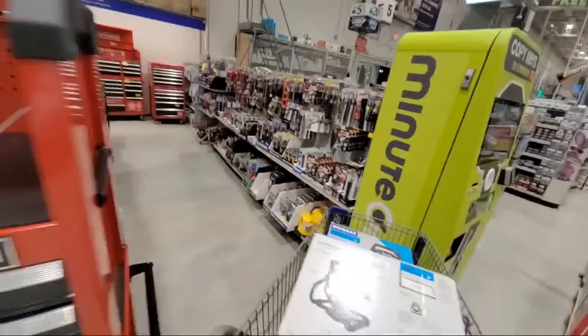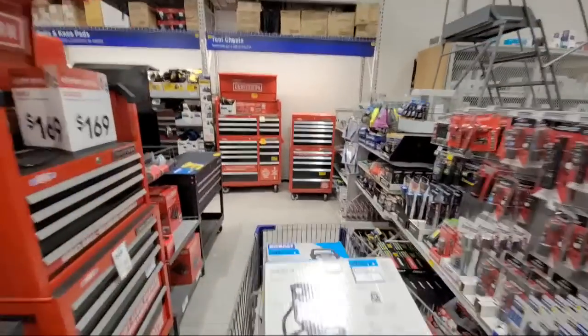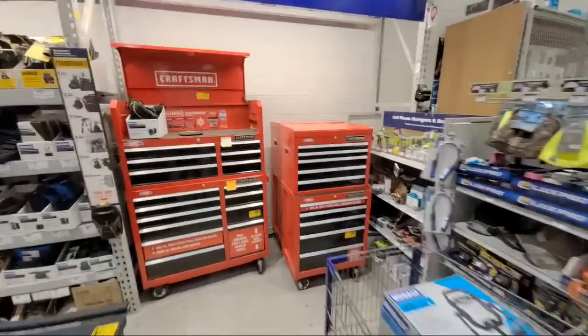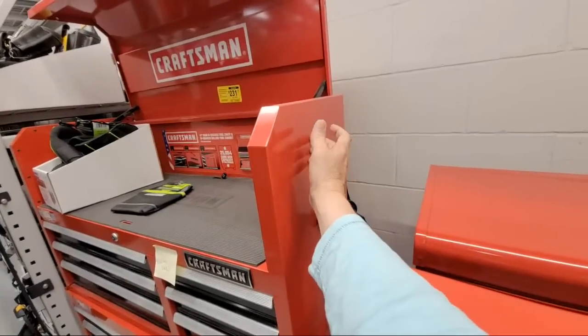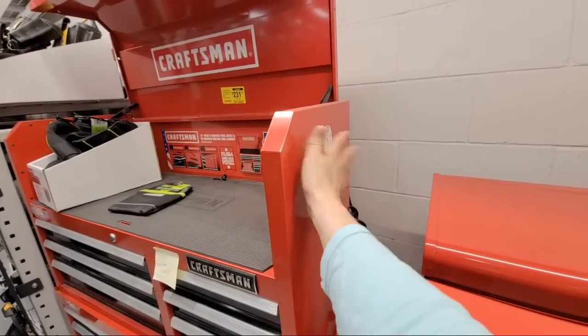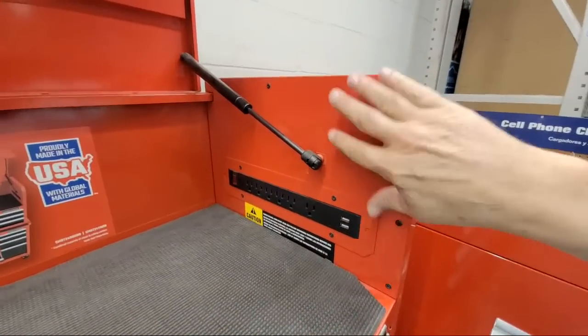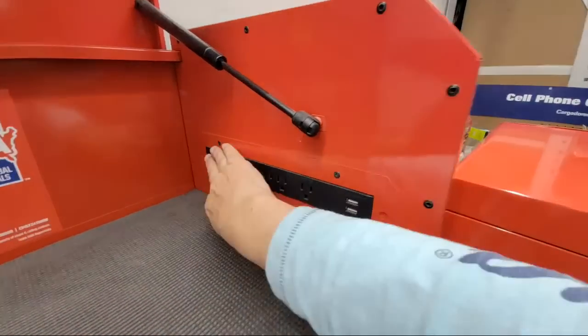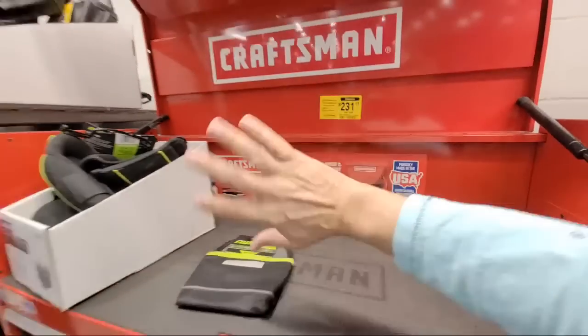Let me just point out what the current older generation of the Craftsman storage looks like. So here's what it looks like. Smooth sides — this is called a double wall, I guess you'd call it. It's smooth in here and you can see where they have the storage. The electrical outlets are here. That's what it looks like.